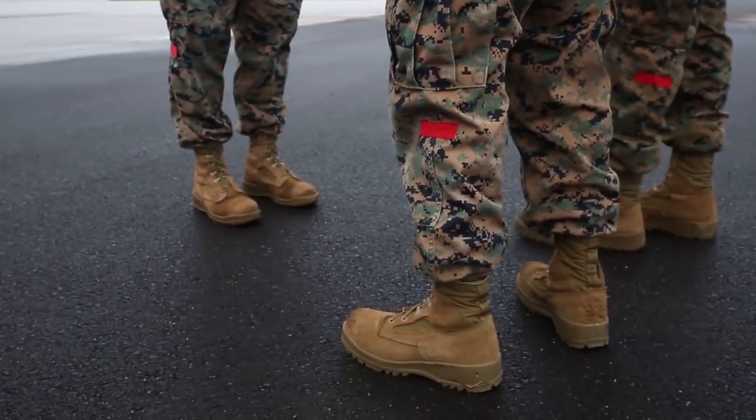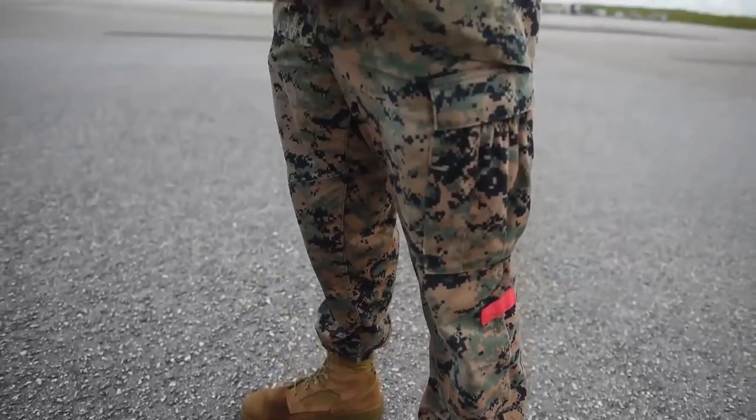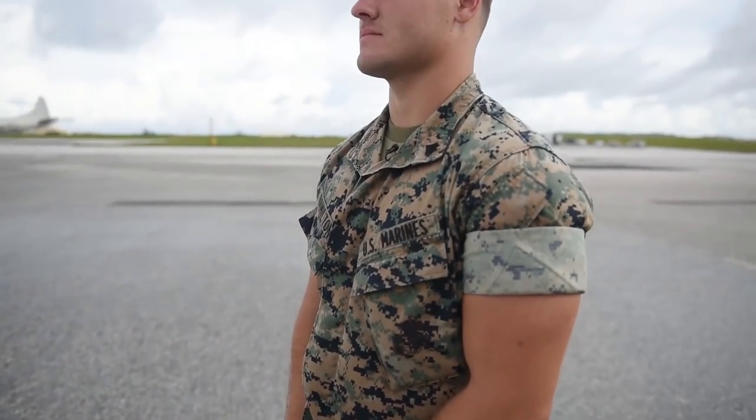The red patches dates back to World War II to distinguish us from the infantry when we would bring them to shore, and now we still wear them just purely for tradition. I'm Corporal Hamilton and I'm a 0481 Landing Support Specialist.